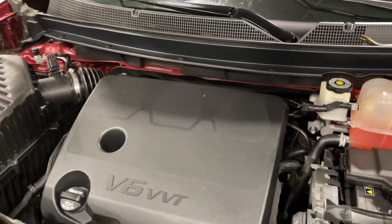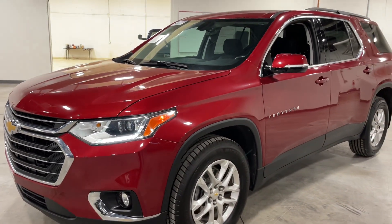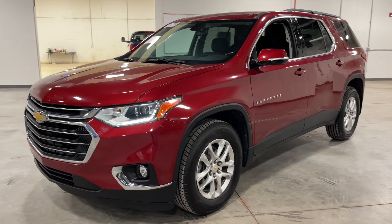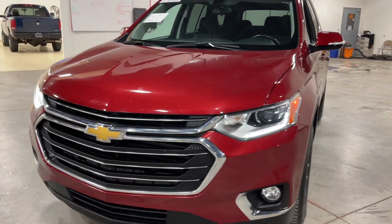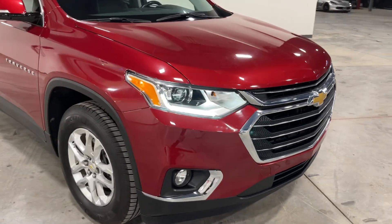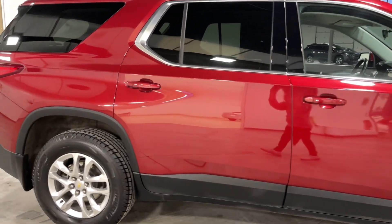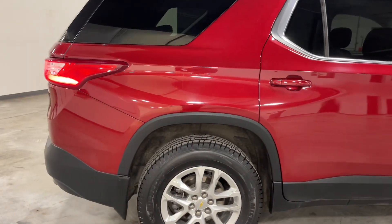This car does hold a branded title, has 36,000 miles, and it is a Carfax one-owner car. Let's take a look at all the body panels, do a full 360 of the car, and ensure that there's no gaps between the panels or any damage whatsoever, just to give you some more confidence when it comes to purchasing a vehicle from us.